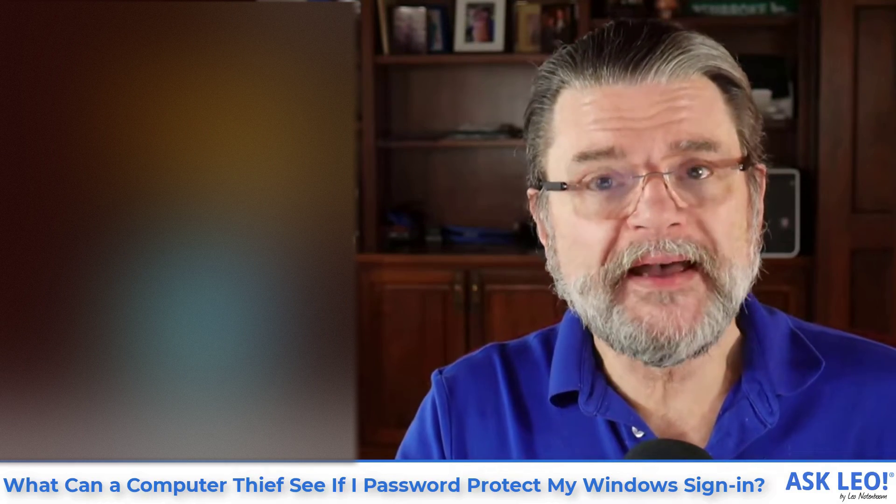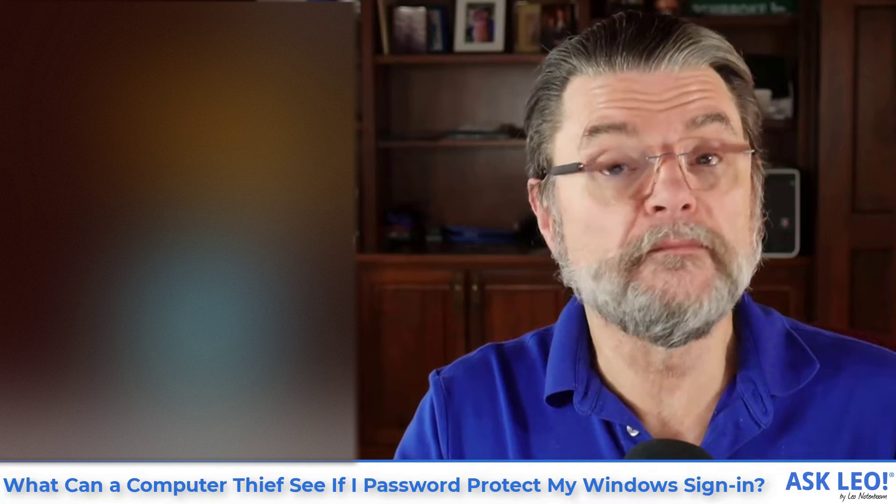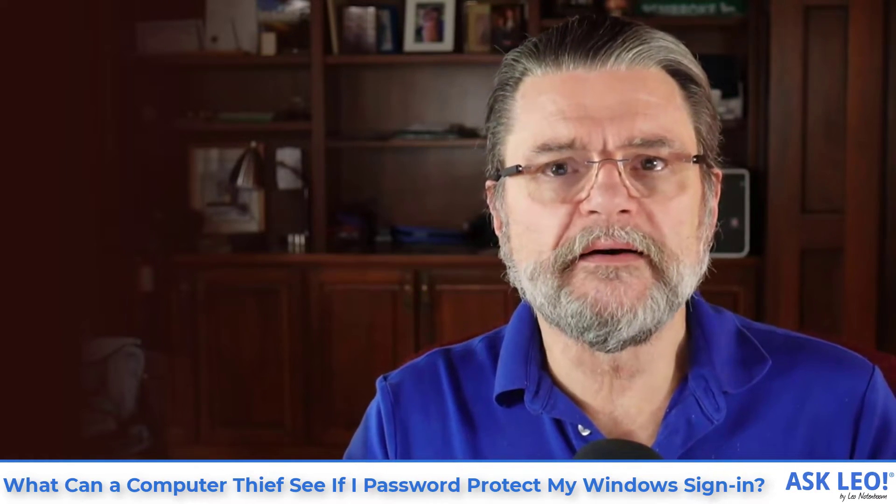What can a computer thief see if I password protect my Windows sign-in? Well, they can see more than you might think. I'm Leo Notenboom and this is Askleo.com.